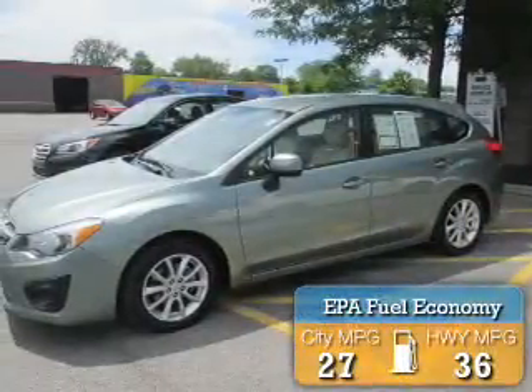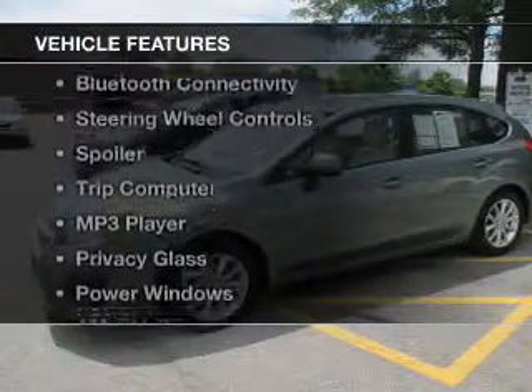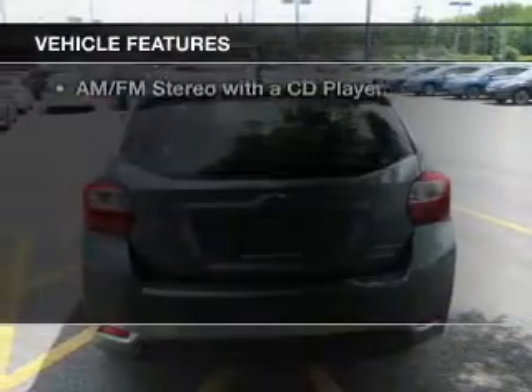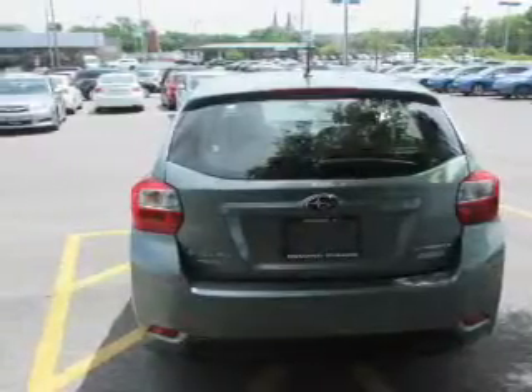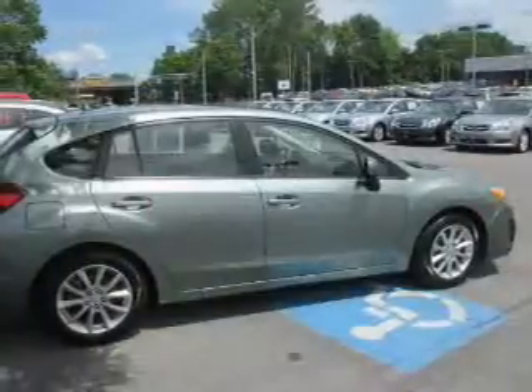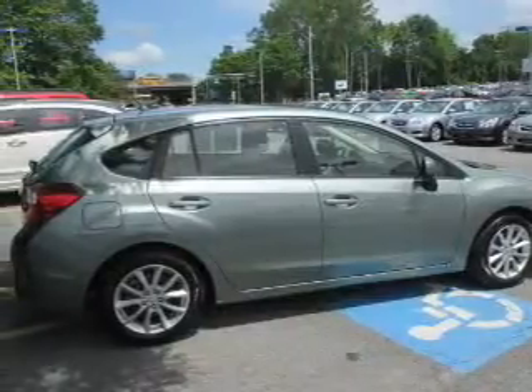Great fuel efficiency saves you money by requiring fewer trips to the gas station. The features include Bluetooth connectivity, steering wheel controls, a spoiler, a trip computer, an MP3 player, privacy glass, power windows, power mirrors, and power steering.